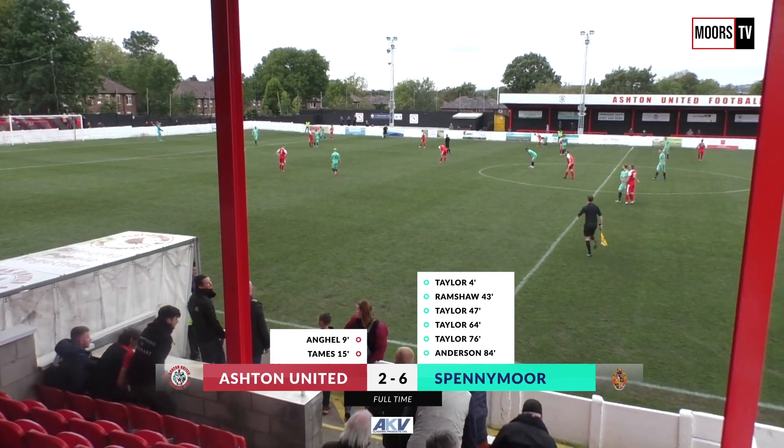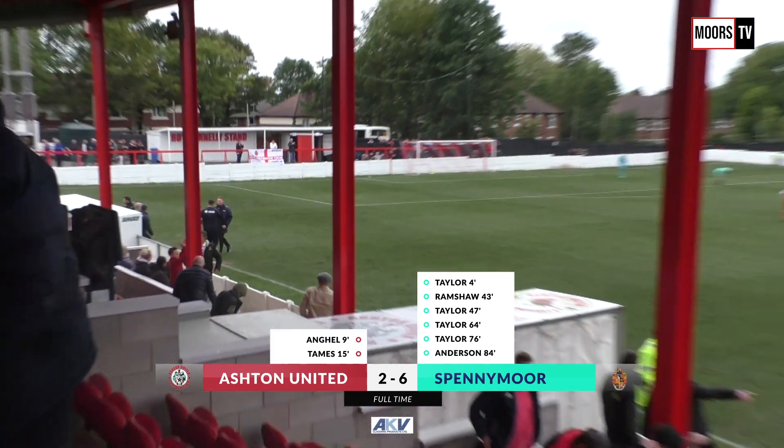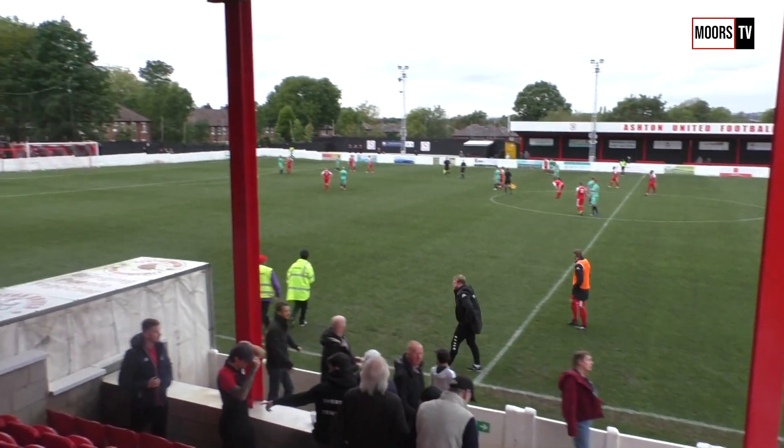Well, at one point we thought the cup upset might be on, but Spennymoor had such a fantastic second half — Glenn Taylor scoring four — and in the end it was a very much deserved result.